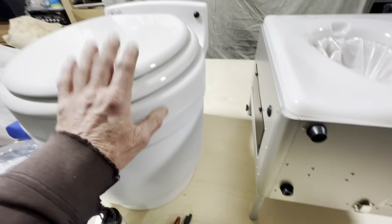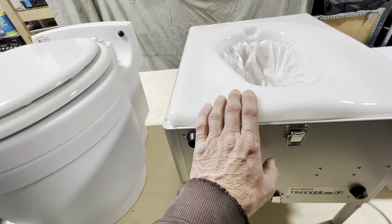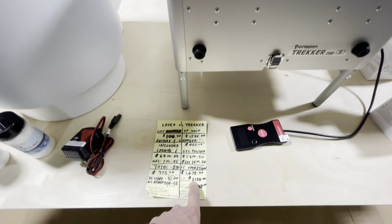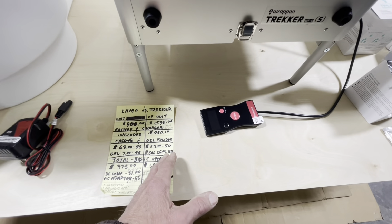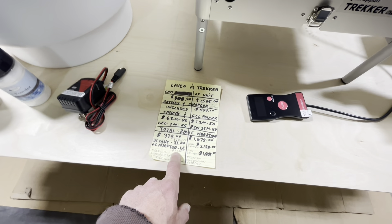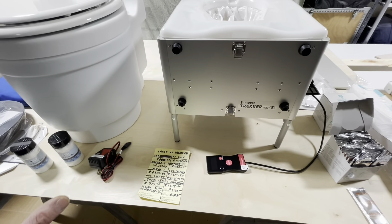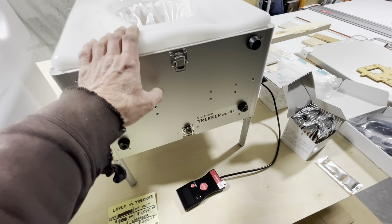You get the battery with the Leveo, by the way. You don't with the Trekker, and it's a $450 option to get the battery for it — that's outrageous. That would boost it up to $2,123. It comes with an AC adapter, and if you want the AC adapter for the Leveo, that boosts it up to $1,030. So there's a very big price delta between these two. You really got to want the Trekker to buy it.